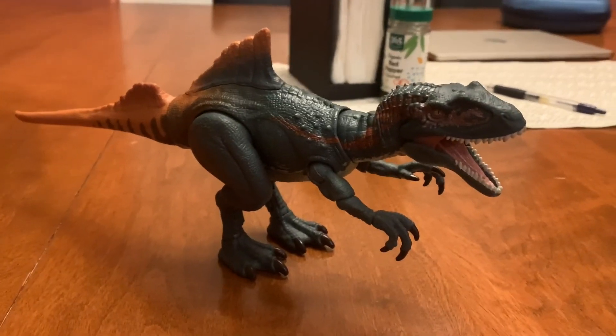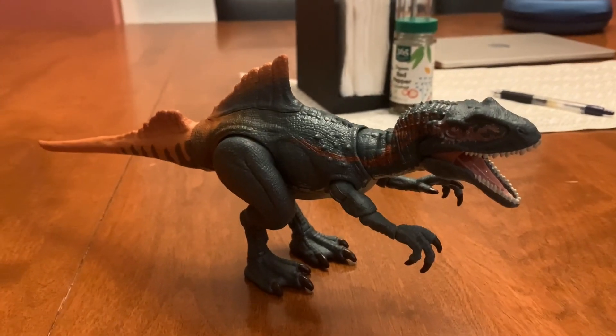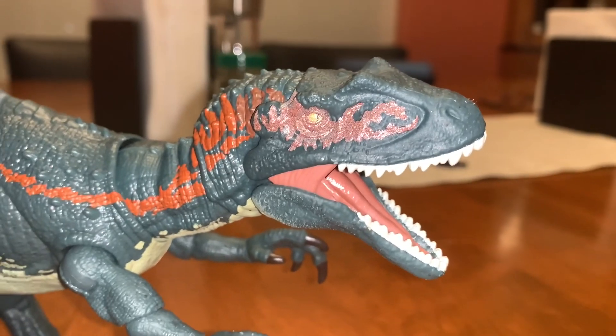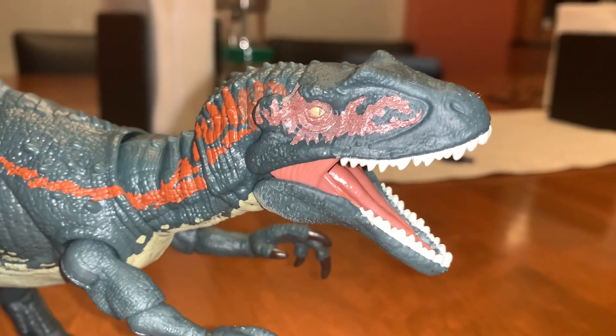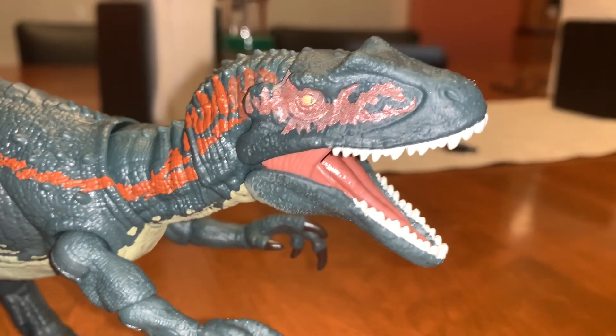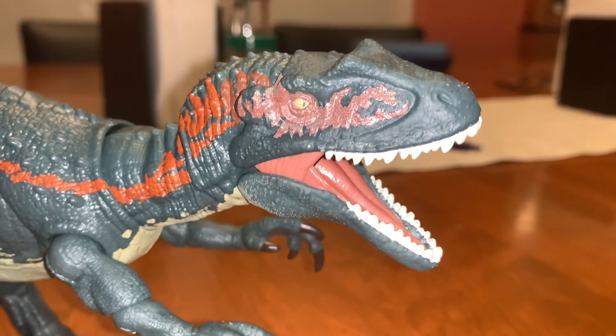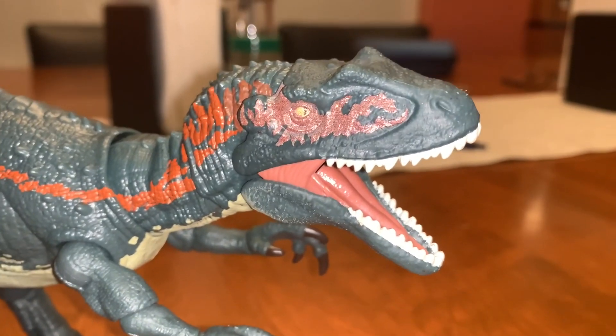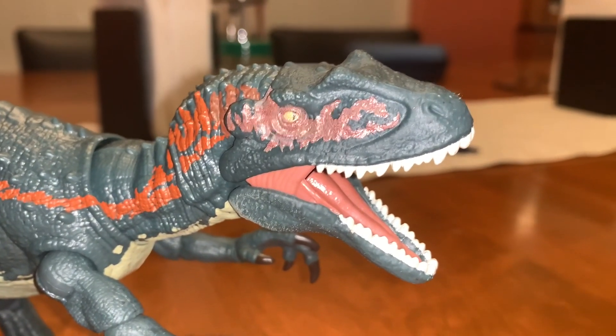The Concavenator is one unique looking dinosaur, and it's pretty cool looking too. The Concavenator is the fourth Jurassic World Hammond Collection Adam's Toyland video to ever be showcased on the channel. The other three are the Corythosaurus, Baryonyx, and the Pachycephalosaurus, and you can find all three of those videos on this channel.